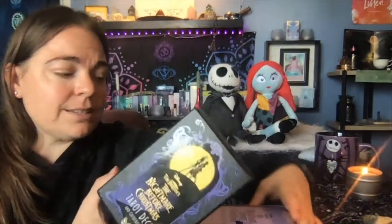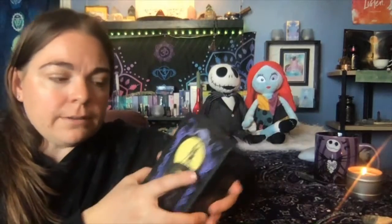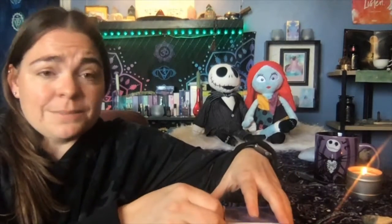So again, nice sturdy deck box. Store it in here when you're not using it. Maybe you want to use it year round, but you can definitely use it from October 1st through January 1st because that's when we celebrate all of them, right?